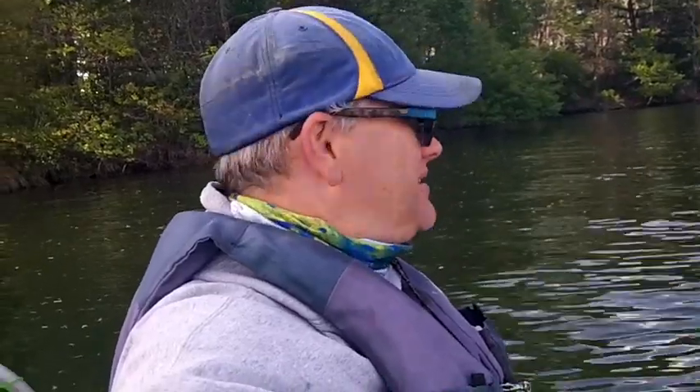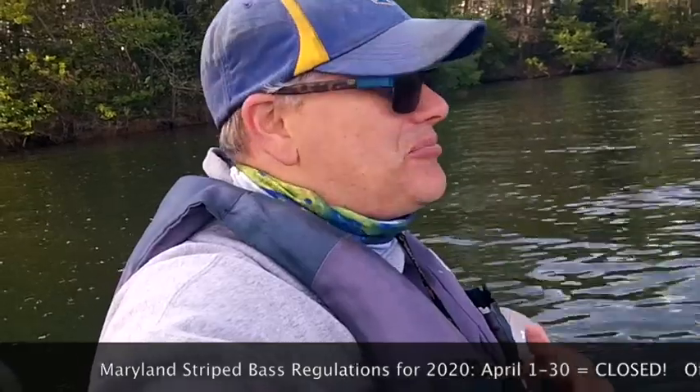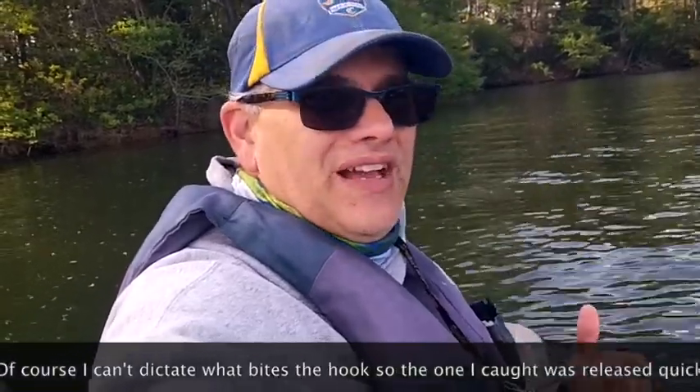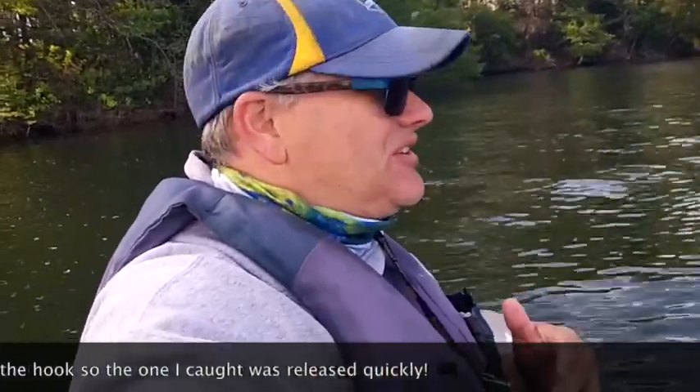I don't know if you can tell by the leaves blowing on that tree, but the wind has come back. We had a little front come through with a little bit of drizzle, nothing really to get me wet, but now the winds have come up. It's coming up on six o'clock, so I've been out here for two hours. I caught some fish — that striper had to go back; it was only 10 inches, and here in Maryland I think there's a moratorium on catching striped bass until mid-May. I'll look it up and put it in the description.